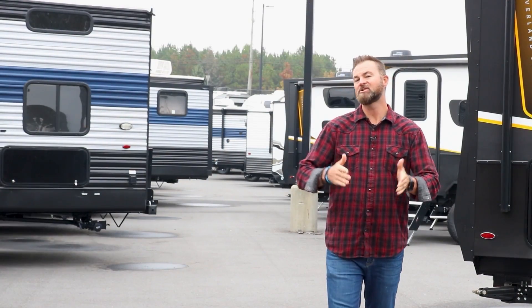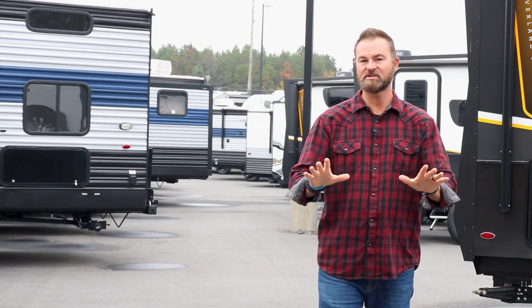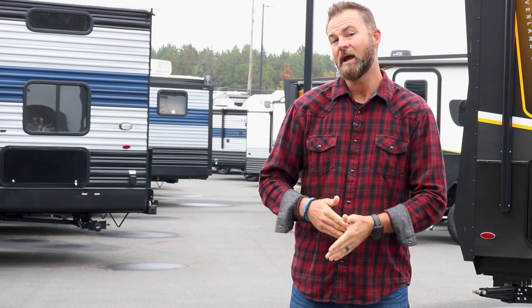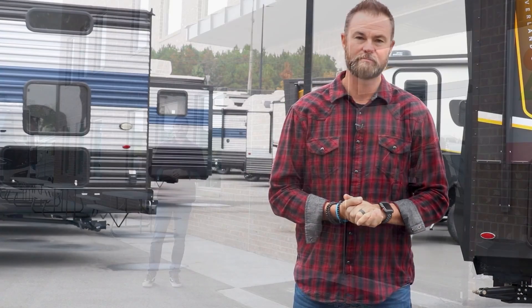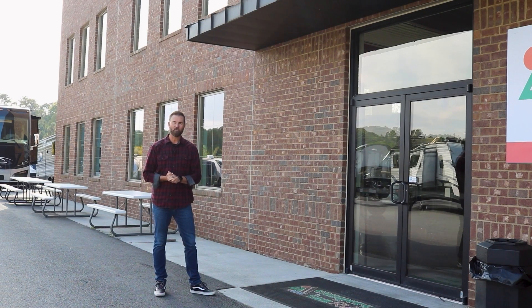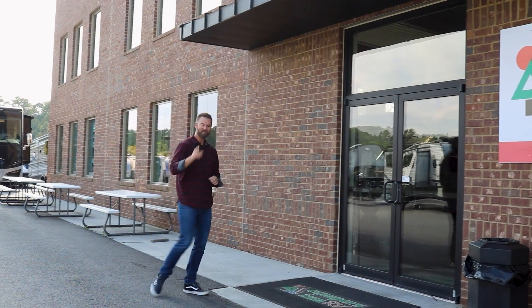When buying an RV, think about the total cost of ownership, not just the cost of the RV itself. You have to think about gas, storage, and potential maintenance costs as well. Now that you've done all the research and have a really good idea of what you're looking for, it's time to have a little bit of fun and go shopping.